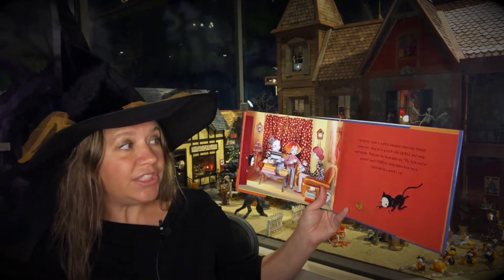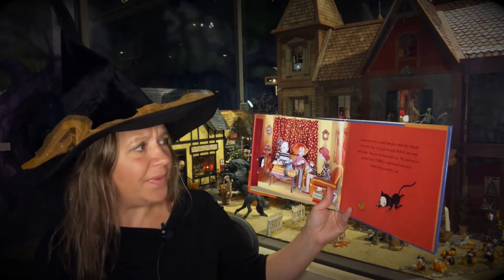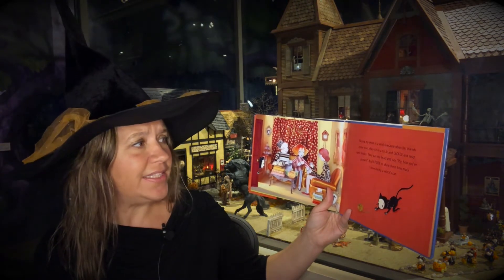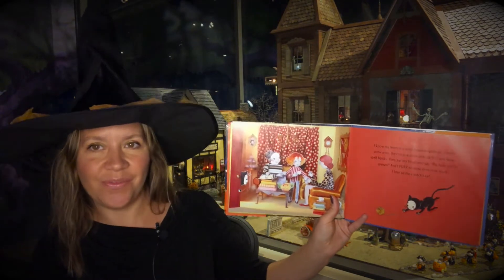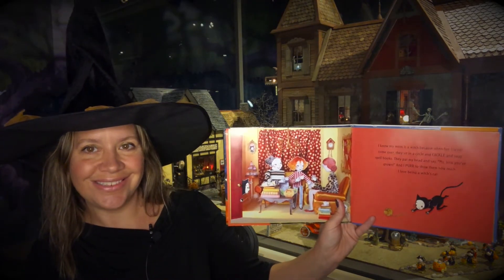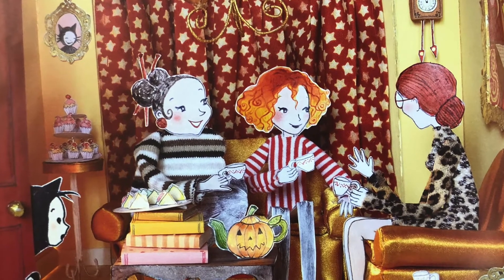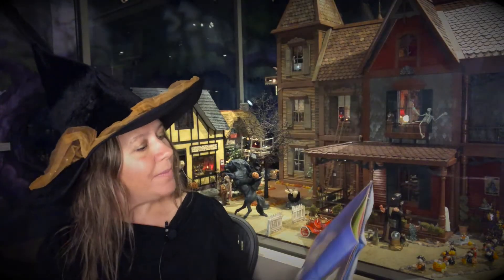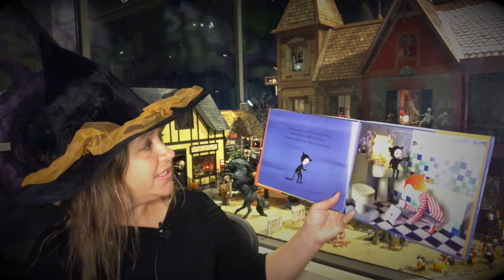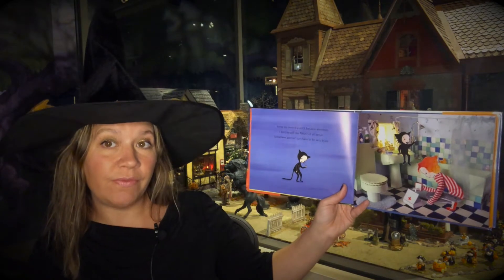I know my mom is a witch because when her friends come over, they sit in a circle and cackle and swap spell books. They pat my head and say, 'My, how you've grown,' and I purr to show them how much I love being a witch's cat. I know my mom is a witch because whenever I hurt myself, she magics it all better. Sometimes witch's cats have to be very brave.